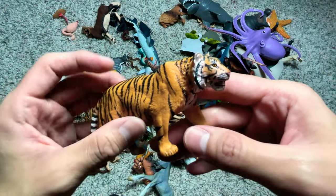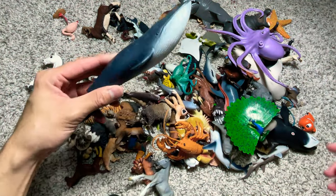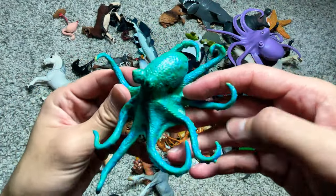Another tiger right here, a Bengal tiger probably. We have a blue whale — a beautiful blue whale. A green octopus.